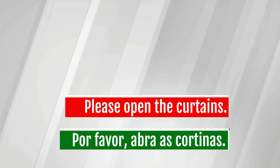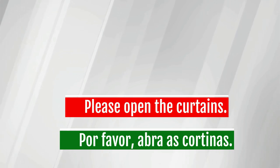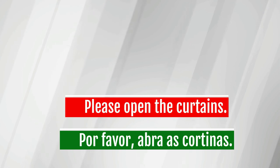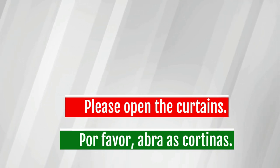Curtains — cortinas. Please open the curtains. Por favor, abra as cortinas.